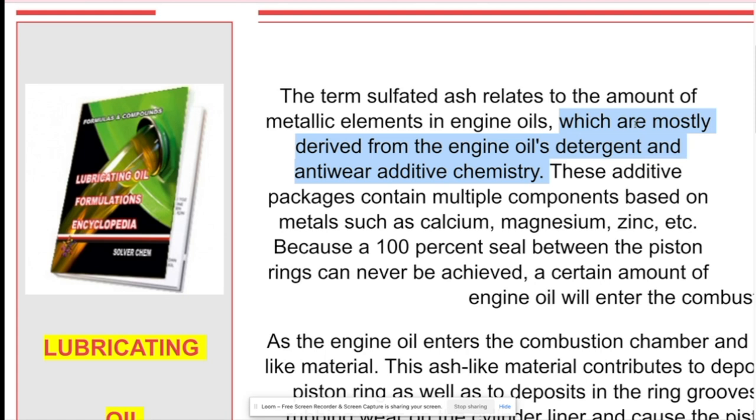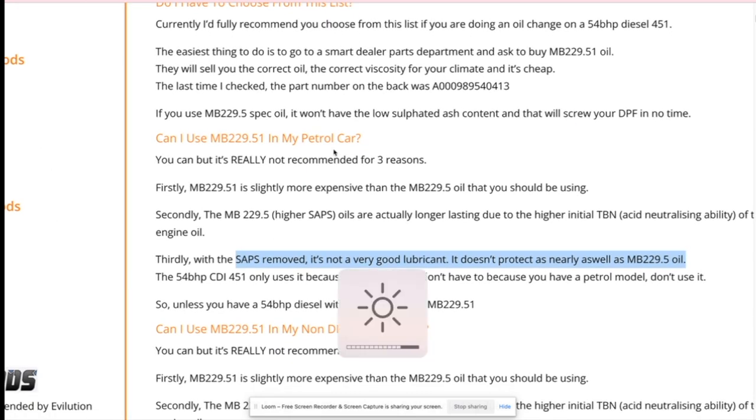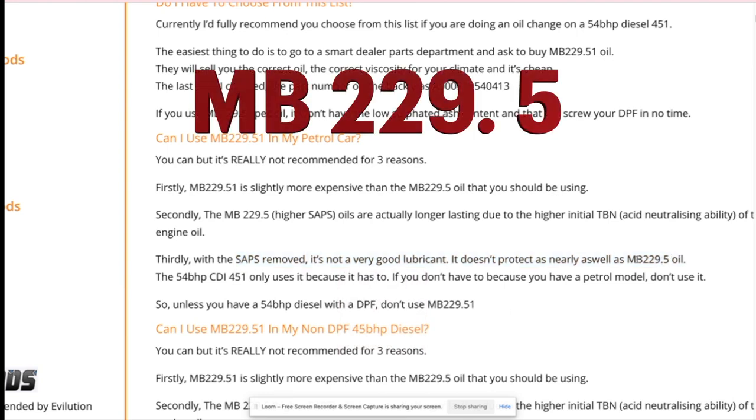These components are generally the additives and detergents in the oil. For example, there's a sample text that says the term sulfated ash relates to the amount of metallic elements in oils, which are mostly derived from the engine's oil detergent and anti-wear additive chemistry. Multiple sources will tell you that when SAPS are reduced, the oil is not as good a lubricant — it doesn't protect the engine nearly as well as the older version, the 229.5.